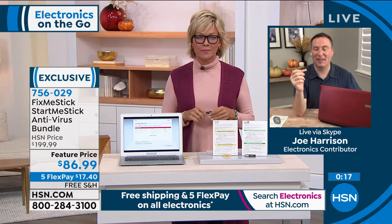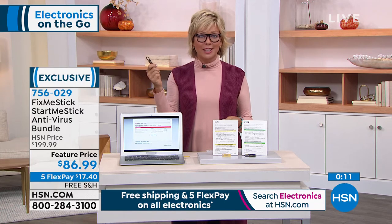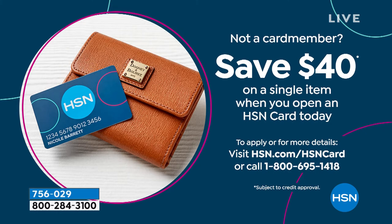Thank you, Joe. Item number 756029. If you wanted this for $46, apply for the HSN card — that's $40 back, making it essentially $46 on a $200 bundle currently priced at $86. As we get closer to the holiday season, be a VIP shopper — the HSN card gives you extra flex pay and extra financing offers on higher-ticket items. It's a great card with all kinds of benefits.